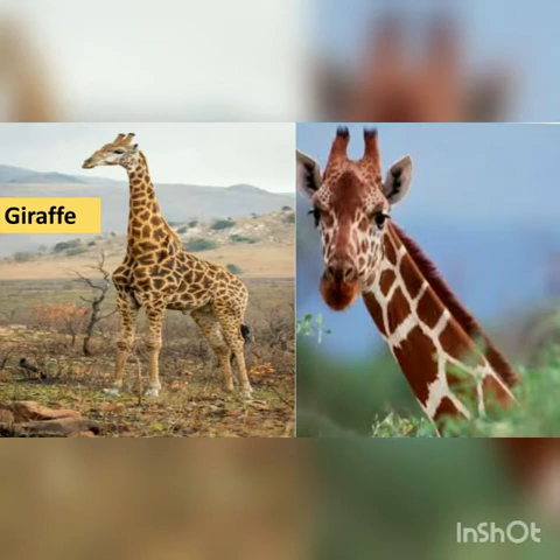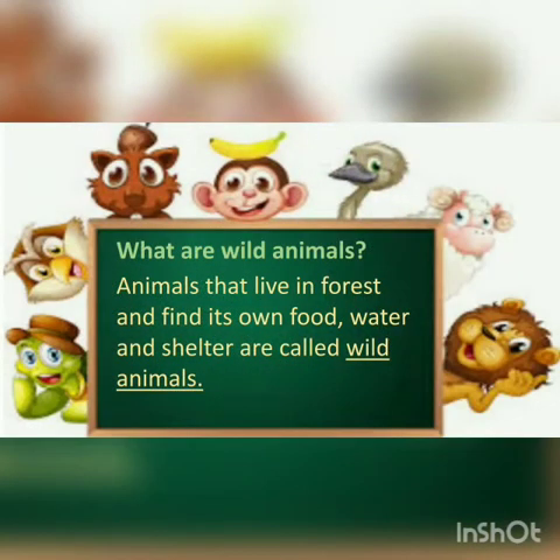Can you see these animals around you? Can you tell me why? Because they live in forests or they are kept in the zoo. So these animals are wild animals. They live in forests. Animals that live in forests and find their own food, water, and shelter are called wild animals.